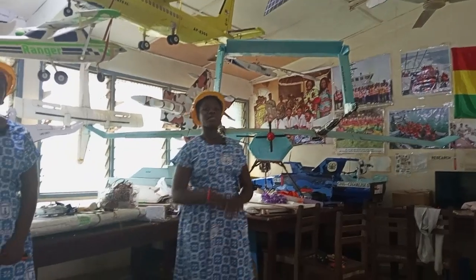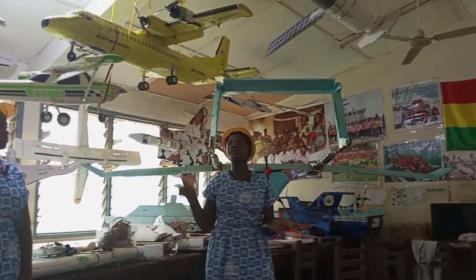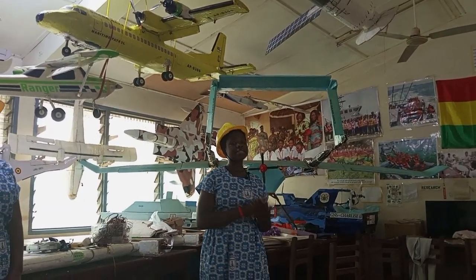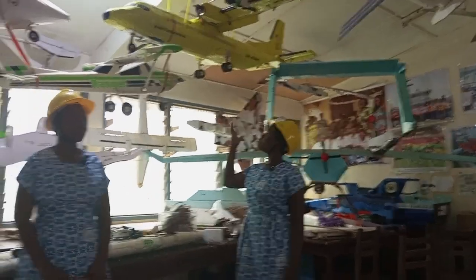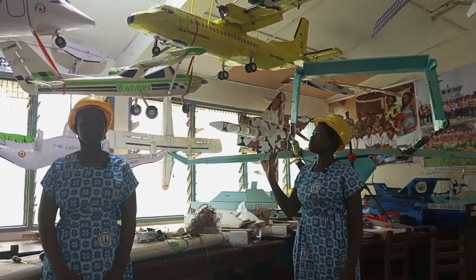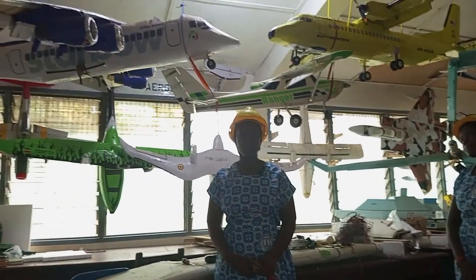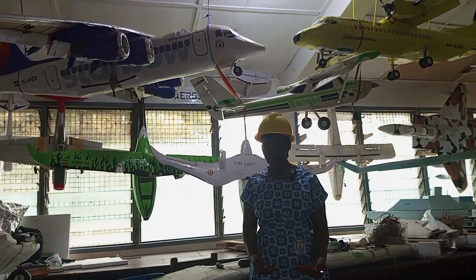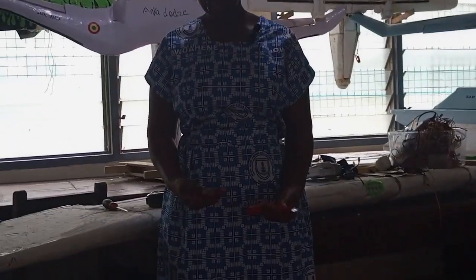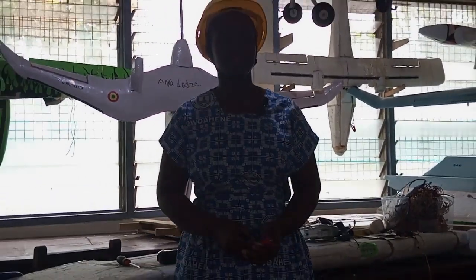Our major problem is with our space. As you can see, we are within these four corners of the room, which is six by six meters. We are even having to hang some of our projects because our room is so small. In addition to that, we lack equipment. These are the tools we use in making our projects — scissors, cutters, and even saw blades.